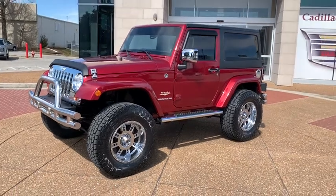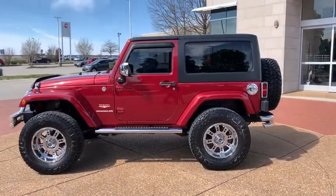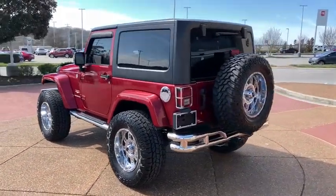Take a ride in the 2013 Jeep Wrangler. Few vehicles are better off-road than a Jeep Wrangler. This is the one that started it all. Traceable to the original Jeep, the Wrangler is the very symbol of off-road capability.